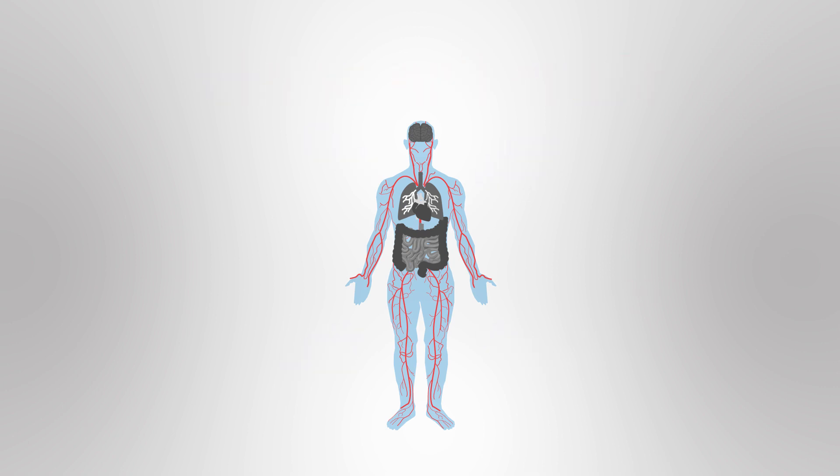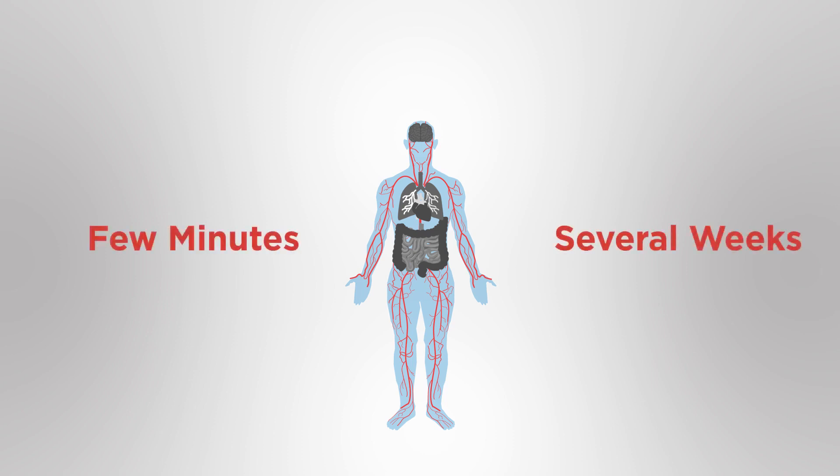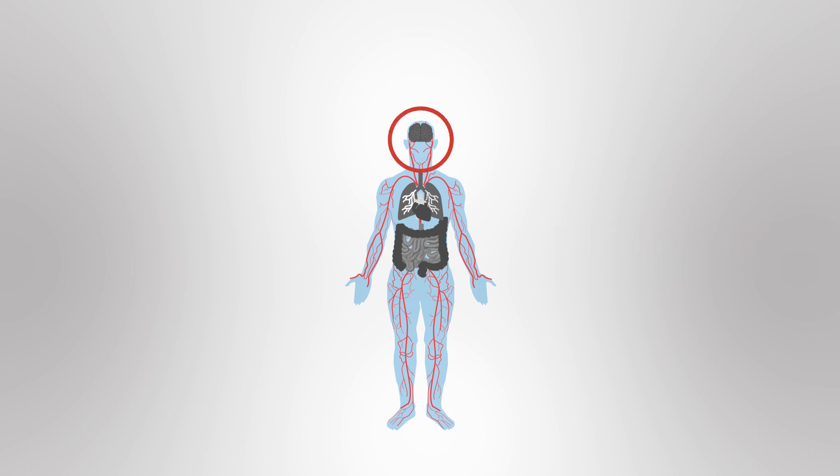The symptoms of a crisis can be severe and last from a few minutes to several weeks. It can cause complications which can be life threatening. For example, if a blockage occurs in the blood vessels in the brain, then brain cells can die, which causes a stroke.